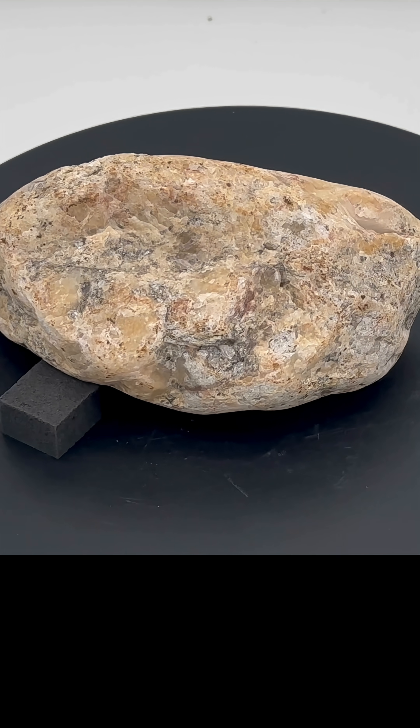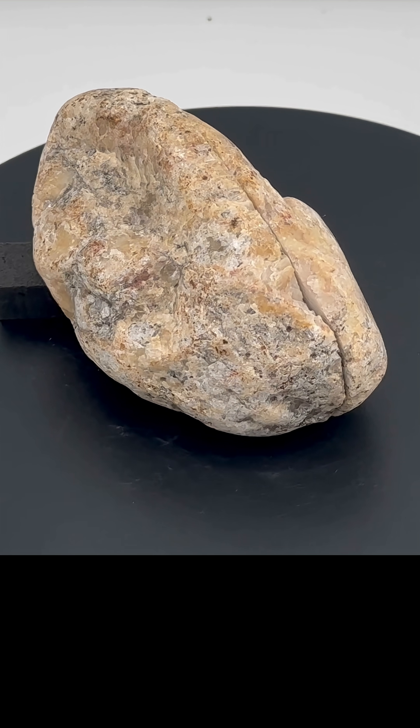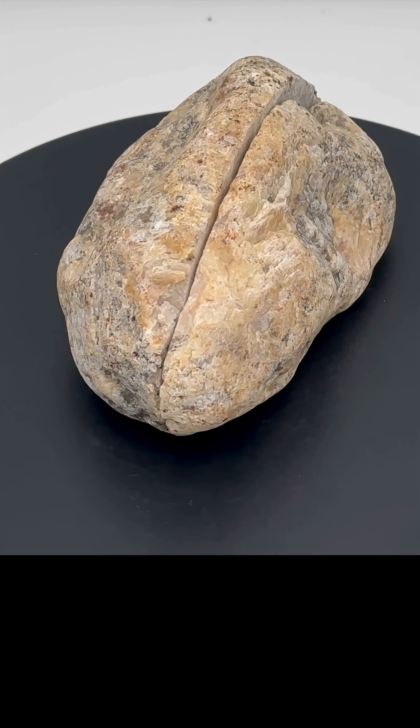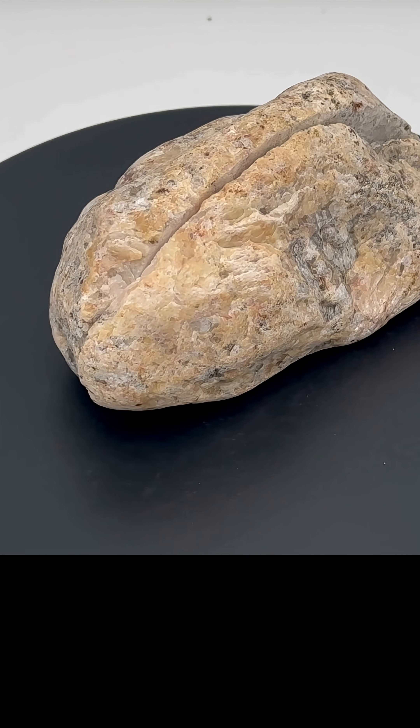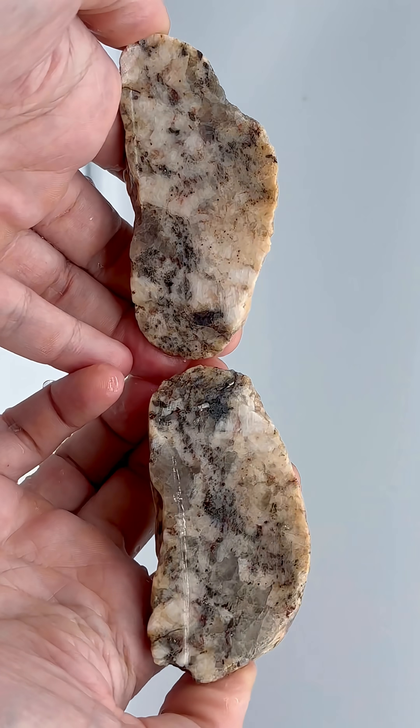This rock is really interesting because it's mostly crystal, mostly translucent, but there's a lot going on. There are tons of what look like tiny red dots, some black, and some interesting texture. Let's go ahead and take a look at the inside. And that is pretty cool.